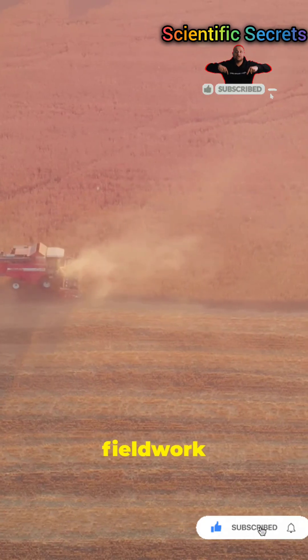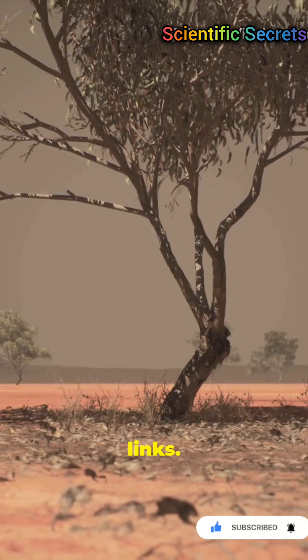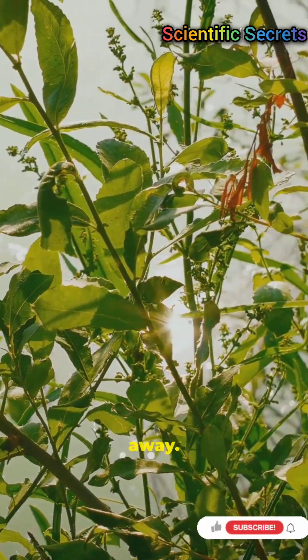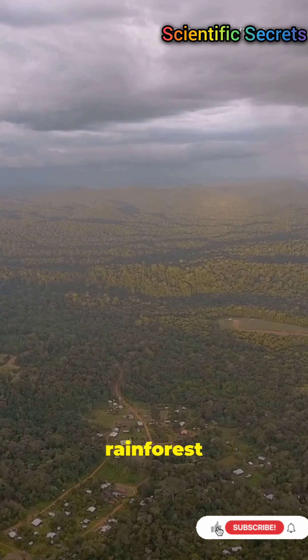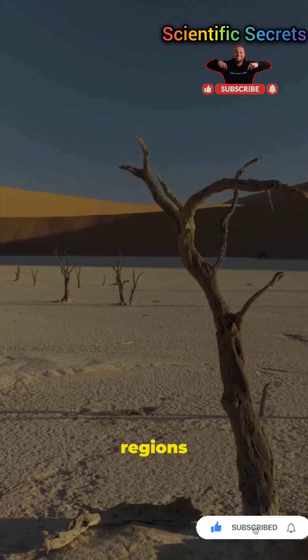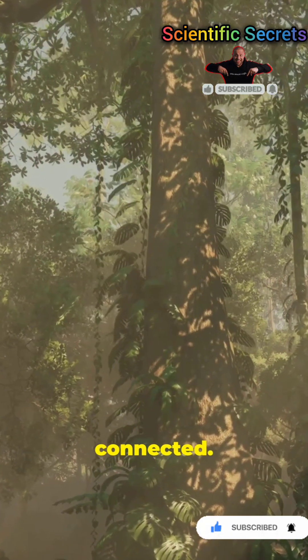Scientists use satellites and fieldwork to track these connections. It's a powerful example of Earth's long-range links — what happens in one place can shape ecosystems thousands of kilometers away, from desert sand to rainforest canopy. Nature's invisible lifeline. Protecting both regions matters for the whole planet. Subscribe for more short science stories — nature is connected.